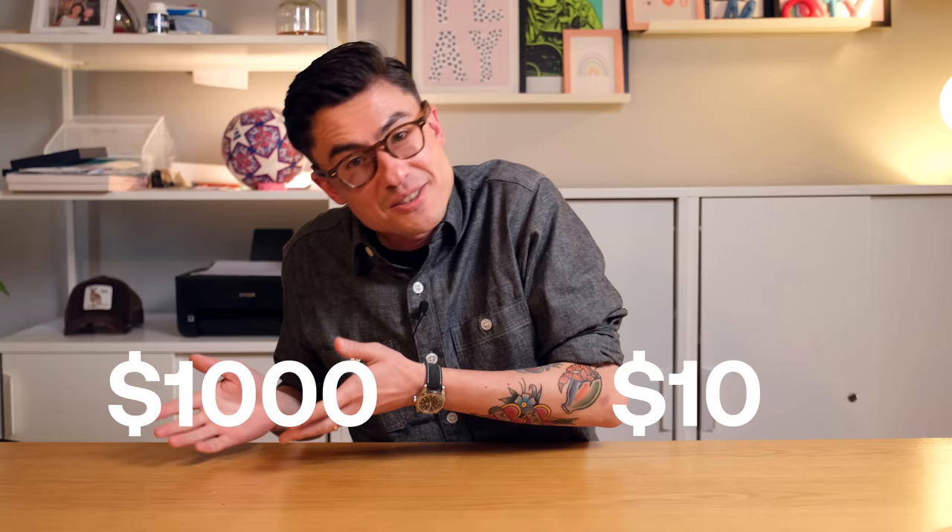Whether you're thinking of buying your first high quality backpack or you're adding to an already sizeable collection, you won't want to miss today's video. We're going to be taking a look at the best EDC backpacks for every budget. So if you've got $10 or if you've got a thousand dollars, we're going to see what kind of backpack you can pick up. Check your bank account and fill in your credit card details — let's take a look.